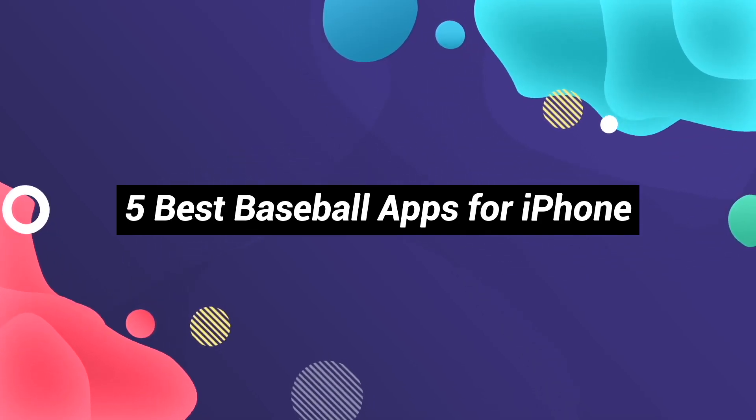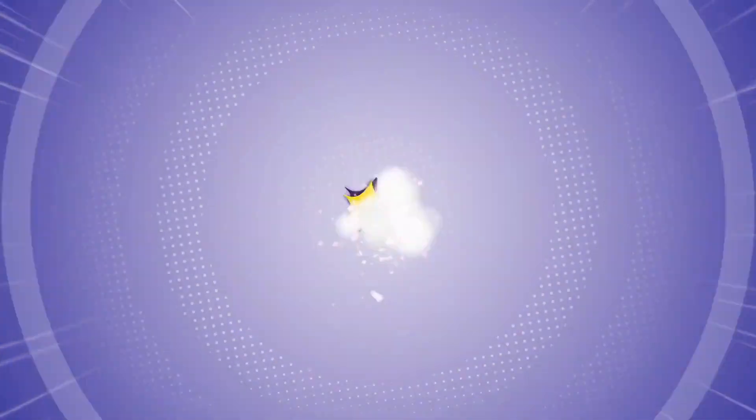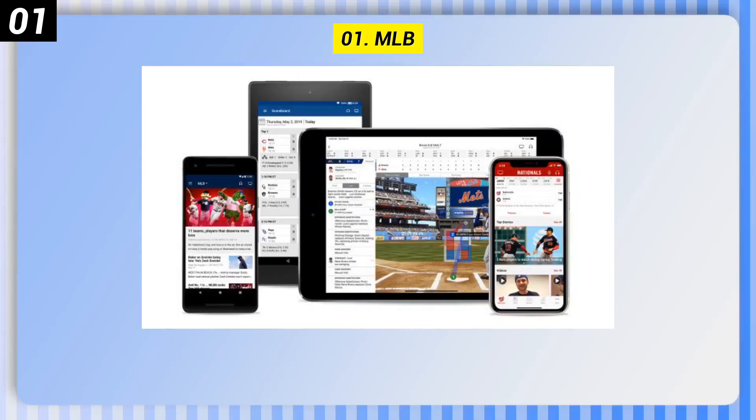Here are the 5 best baseball apps for iPhone. Number 1: MLB.